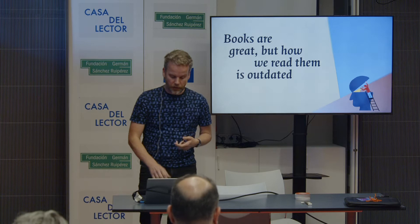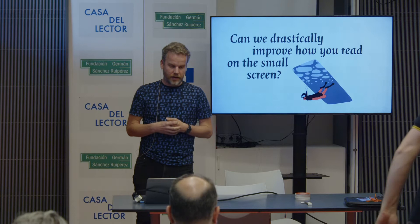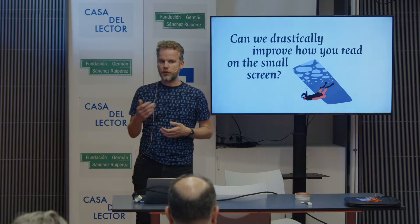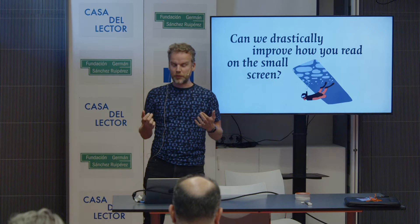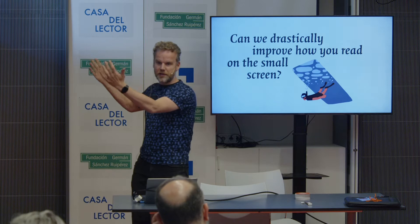That statement led to this question: can we drastically improve how you read books on that small screen? It is this interesting juxtaposition — a device that we always have with us, but most people say, 'I don't read on my phone. I hate that experience.' Maybe I will read digitally, but mostly the arguments for an e-reader or tablet are quite practical: easy to carry around, fits a lot of books. It's not the kind of arguments you hear about paper books, where people say they love the feeling of it, the aesthetic love. It's not like that for digital.